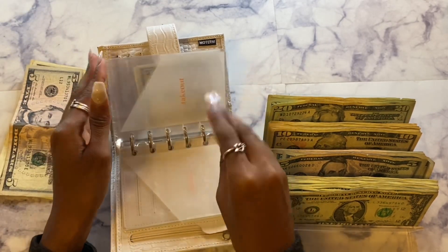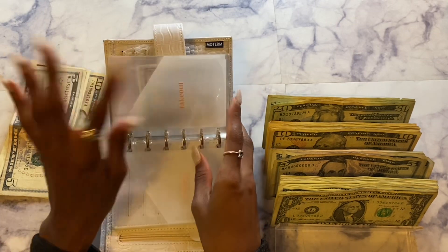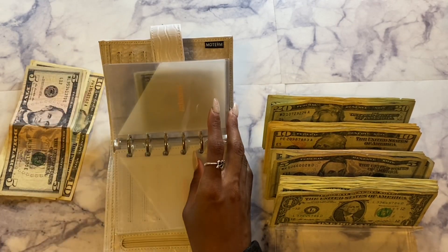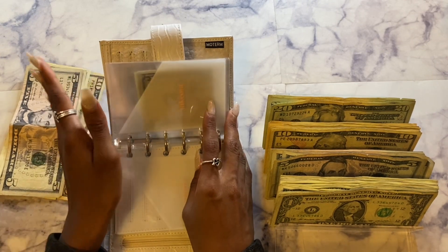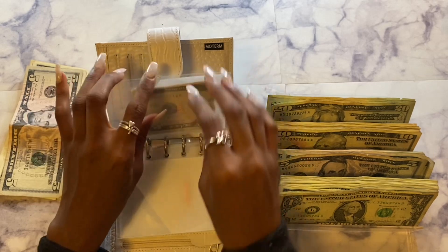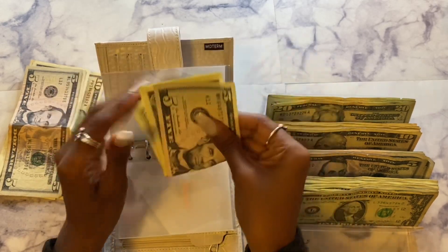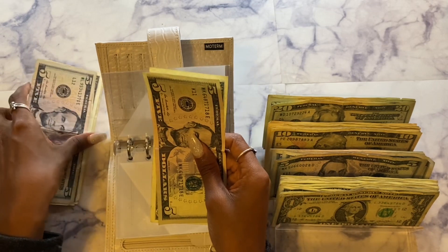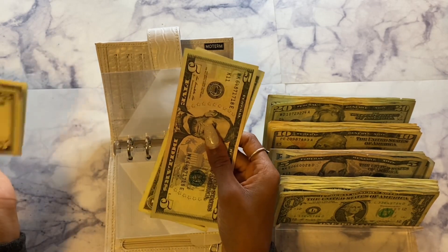Nothing left in eating out — this is literally where I spent the majority of my money these past two weeks. I don't know what it's been but I've been so hungry for fast food and restaurants. Nothing left in eating out, nothing left in beauty, and for my personal spending envelope I have six dollars left. Let's count all of this up and see how much I have total for rollover.